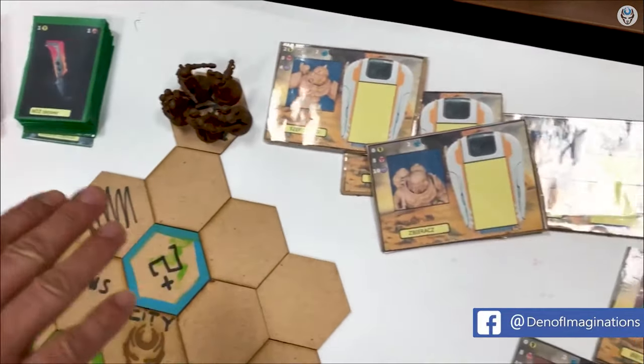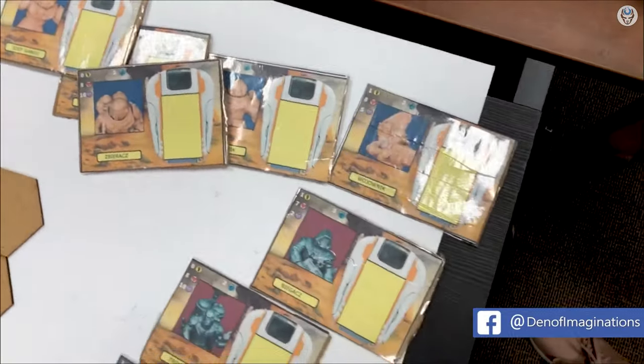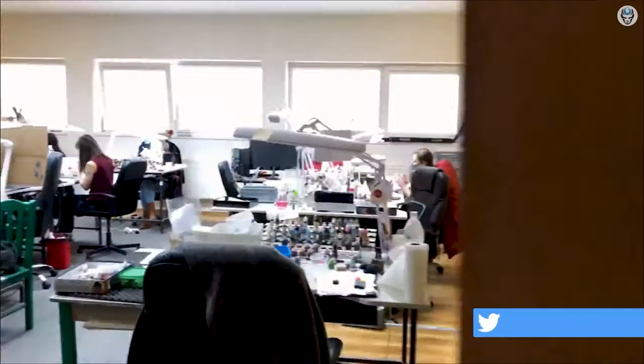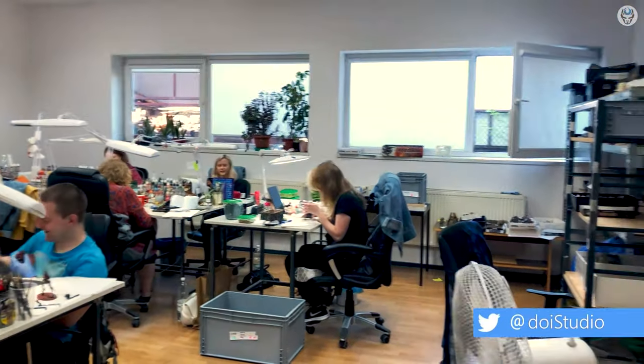We've also been working on our own board game and you're welcome to join us for a game whenever you're around. In addition, feel free to join us to explore our studio if you want to get to know us better. We love what we are doing and are always improving.